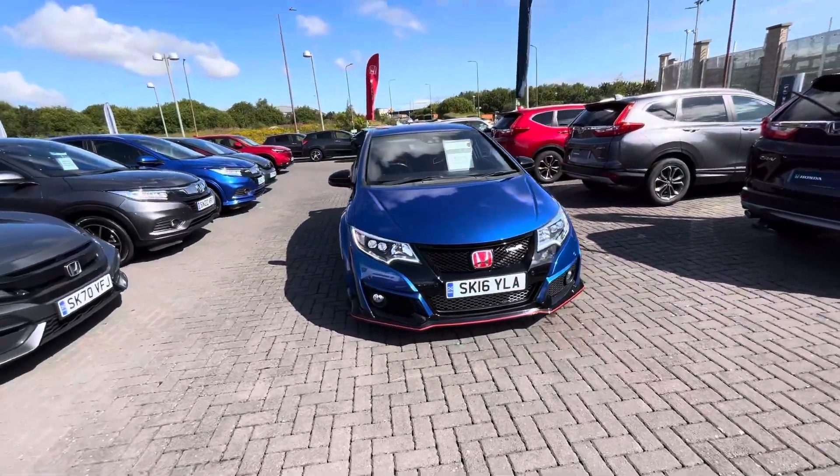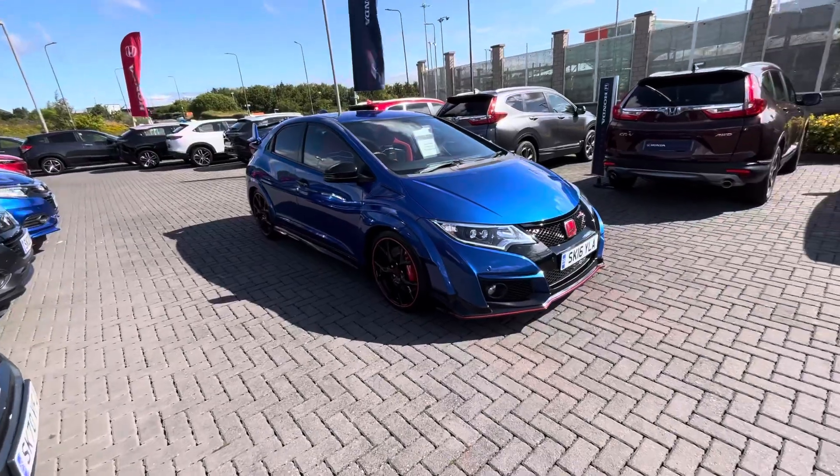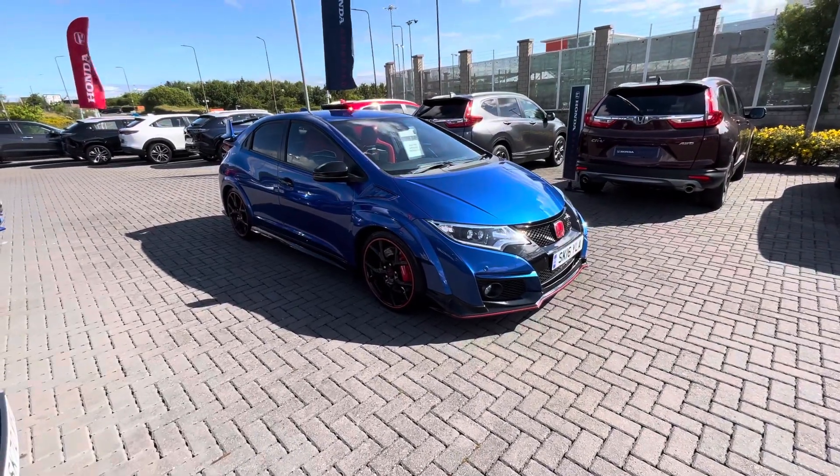It's a 16 plate, so it's the shape before. It's still a 2 litre, but it's the first one to have the turbo, because this was the first generation that had the turbo.